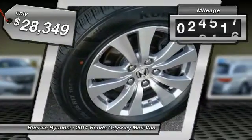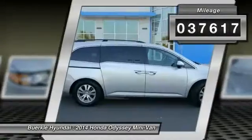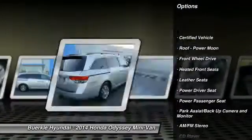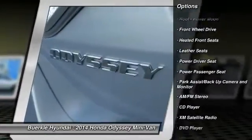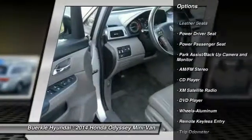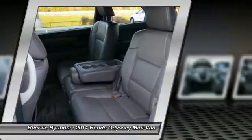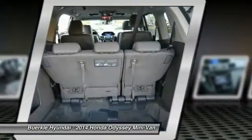This vehicle has less than 40,000 miles. Here are some of this vehicle's great options: anti-lock brakes, XM satellite radio, third row seat, DVD system, traction control, power lift gate, power passenger seat, air conditioning, home link, garage door opener, power steering.